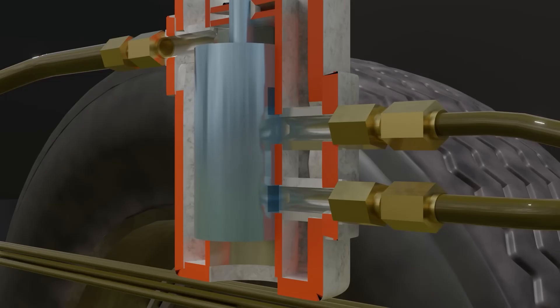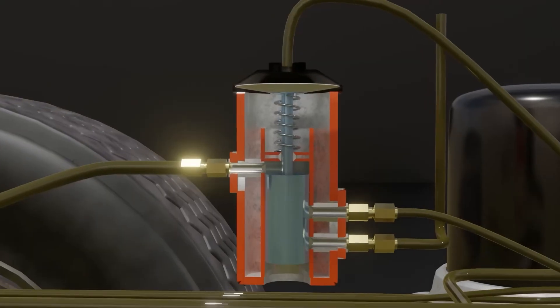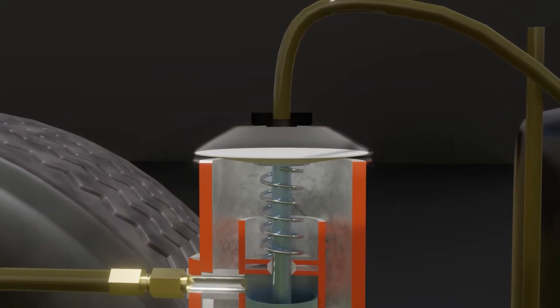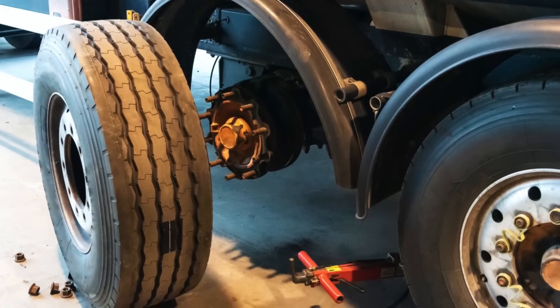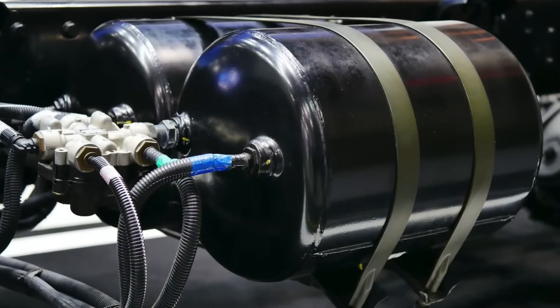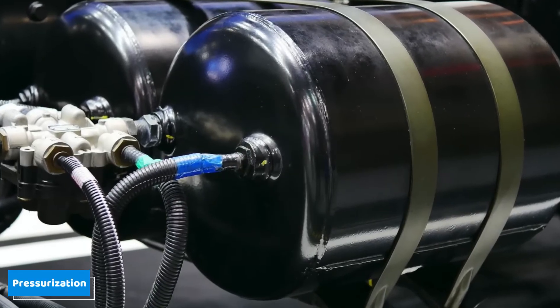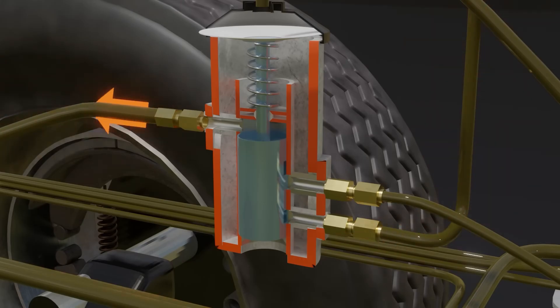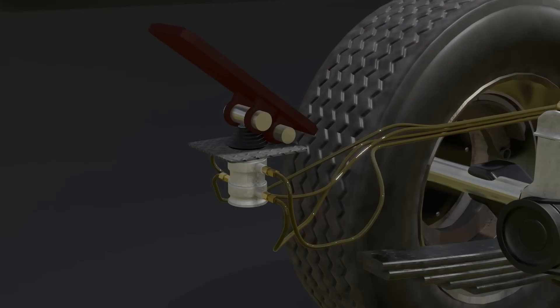The air brake system also includes an air dryer, which removes moisture from the compressed air. Moisture in the system can freeze or cause corrosion, compromising safety and performance especially in cold weather. Regulating the compressor is the governor valve, which switches the compressor on or off depending on air pressure, preventing over-pressurization. Safety valves protect the system by releasing air if pressures become dangerously high, preventing damage to the system's components.